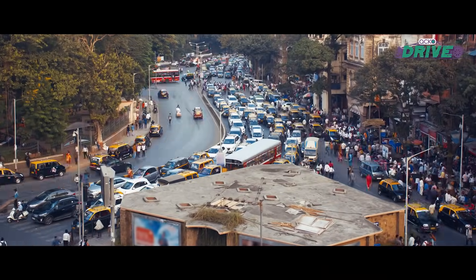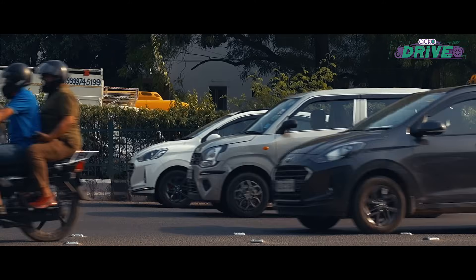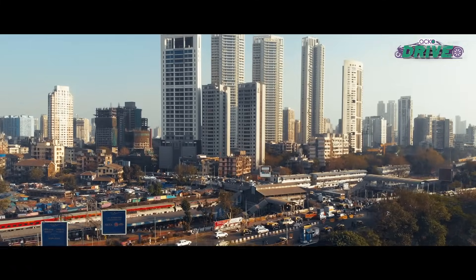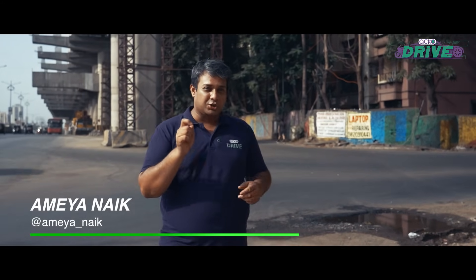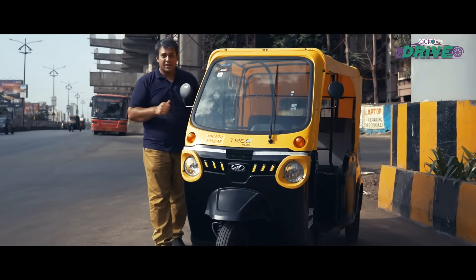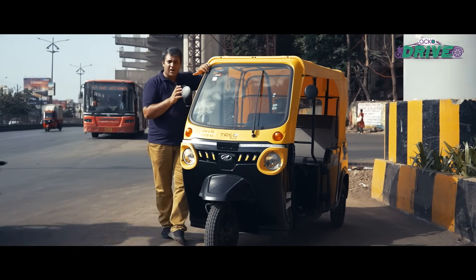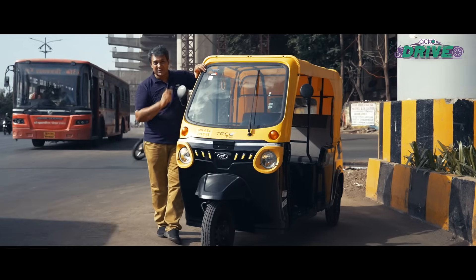With smart cities now bustling with infrastructure activity causing jams and irritation, last mile connectivity is something that is now getting a lot of attention. With infrastructure clearly booming, last mile connectivity is going to play a crucial role. That's when this is going to be your option — from home or office to your metro stations. This is an all-electric e-rickshaw, the Mahindra Treo Plus. It's been around for quite some time, but smart cities are now adopting them, so let's take a look at what it's all about.